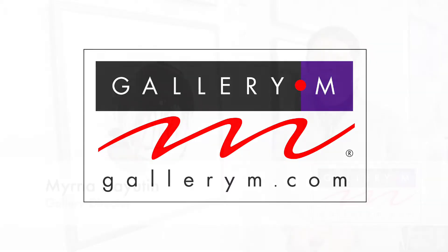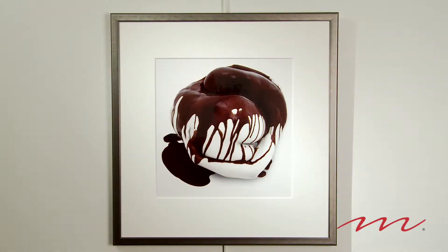I'm Myrna Hayatin with Gallery M. Today we're going to talk about the photography of Howard Schatz, especially his series of body knots. His concept of body knots were shapes that two people can make.